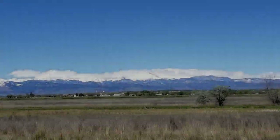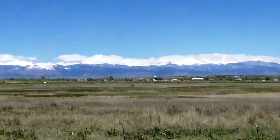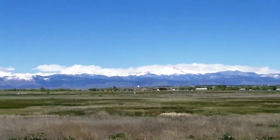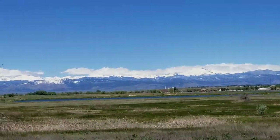Of all the states in the United States, Colorado is one of the prettiest, and as you can see, the Rocky Mountains is one of the things that makes Colorado so beautiful.